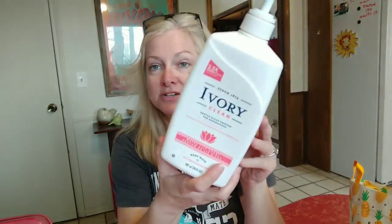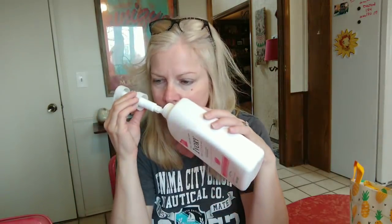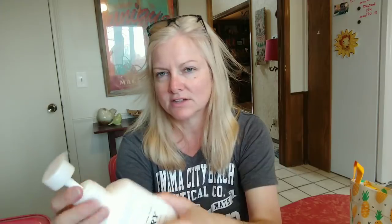This is Ivory Clean gentle body wash — good stuff, love it. It's got a really light scent, not heavy or perfumy, just clean. This one is the water lily scent — a soft floral, not heavy. If something's too flowery or too berry-ish, I don't like it.